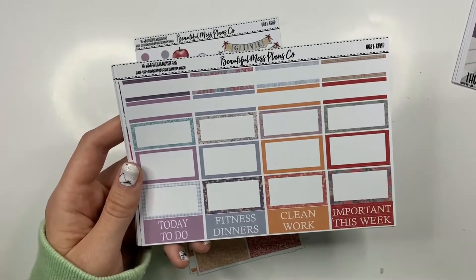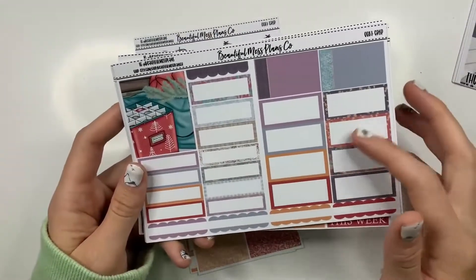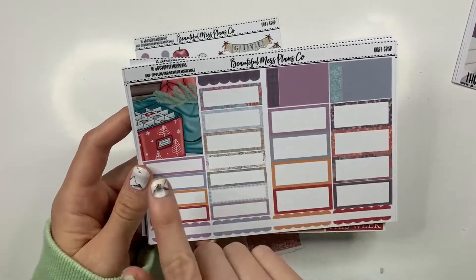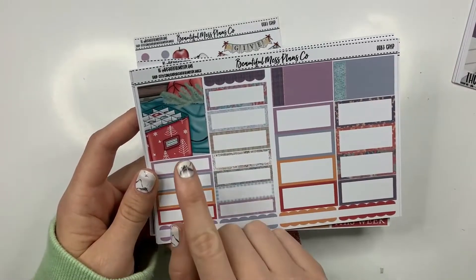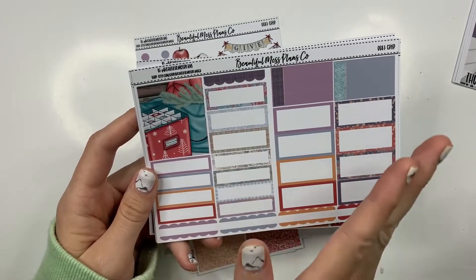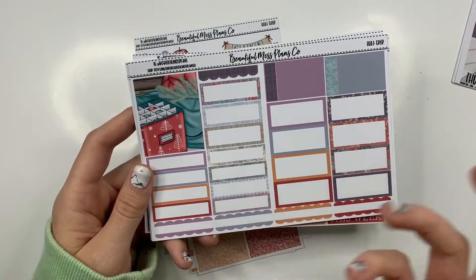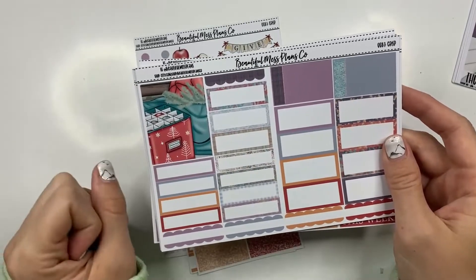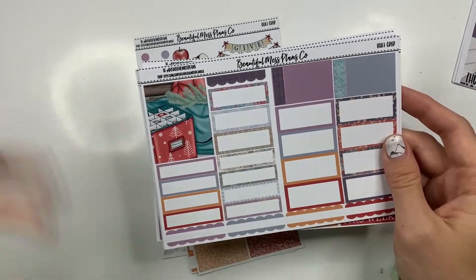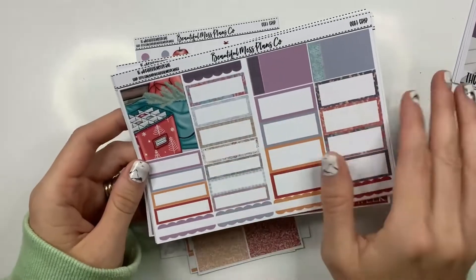You have a lot more boxes on this page, and this is one of the pages that's in the minikit. This page has also been reformatted — I took away the square boxes and the flags, and added more boxes. You have these labels, and you now have a bonus 11th box. So you can get more bang for your buck, especially if you have a small planner. You can maybe get two weeks' worth, or depending on how you use it, or if you like to do two boxes on some days — whatever. You have options now.